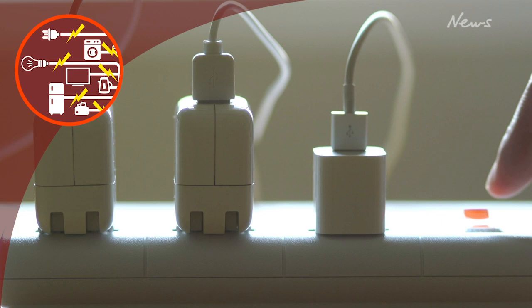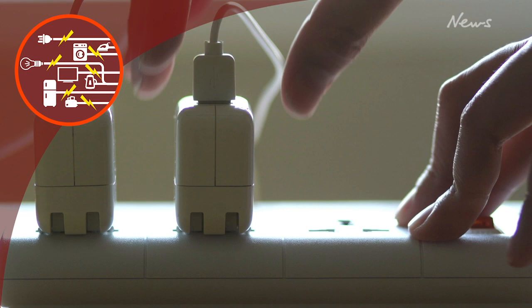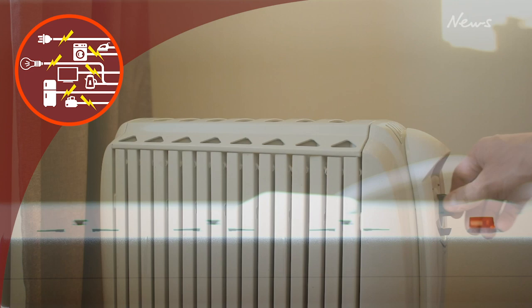If your lights dim when using an appliance, another appliance needs to be disconnected in order for the appliance to work, or your circuits trip frequently, you may have bad wiring. Call a licensed electrician or contact your landlord immediately.